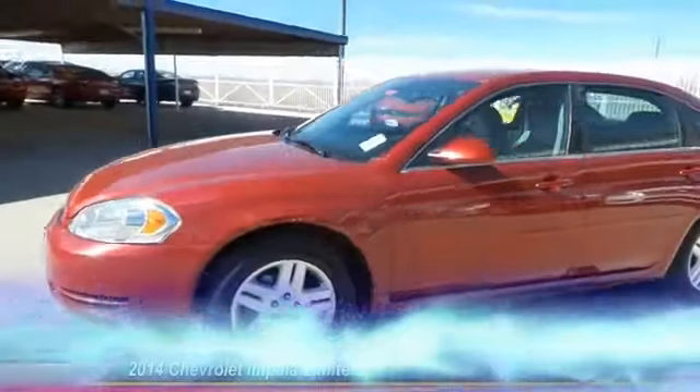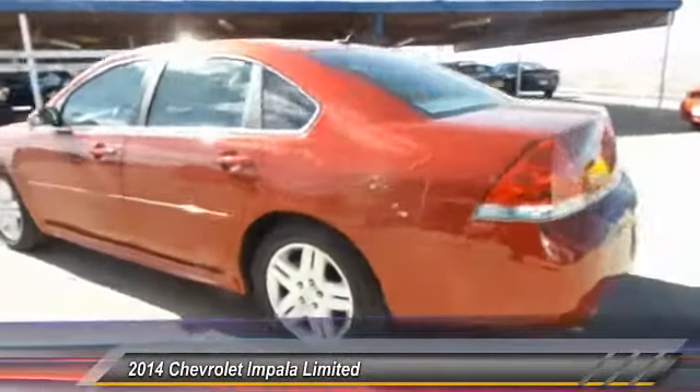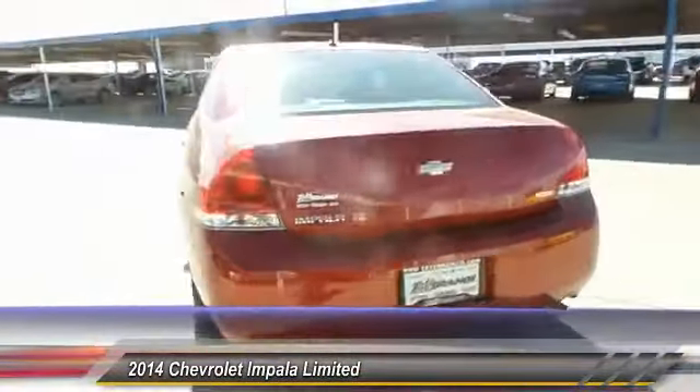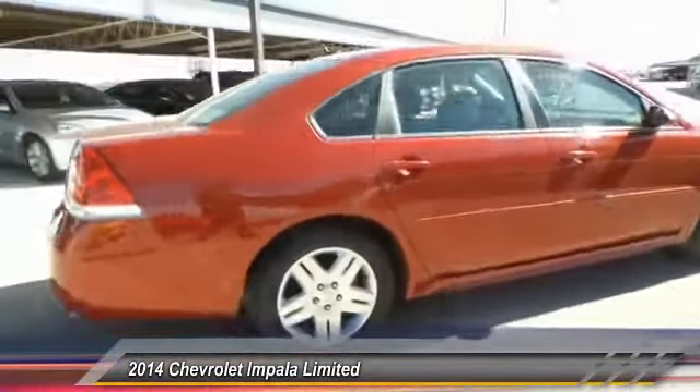The 2014 Chevy Impala. The Impala has been one of America's favorites for over 50 years. Enough said. This vehicle has less than 60,000 miles.